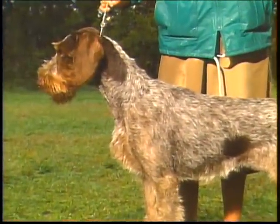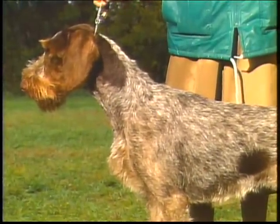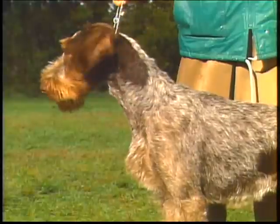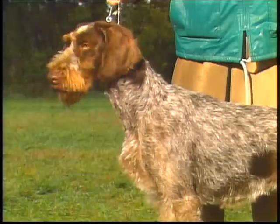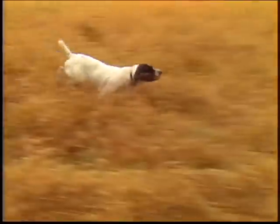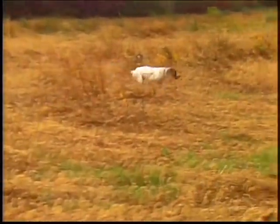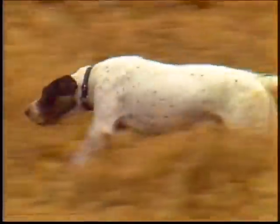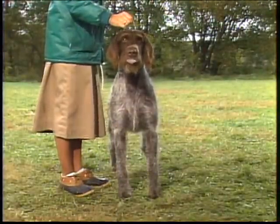Now let's consider the German wire-haired pointer's neck and body. The neck is of medium length and slightly arched. There should be no dewlap, with the skin notably tight to the body. Throatiness is undesirable. The neck should blend smoothly into the shoulders, which are well laid back, allowing the reach and freedom of movement demanded in the field. A shoulder that is too straight is incorrect and will prevent a dog from reaching properly. From the front, you can see the good muscling of the shoulders, without being heavy or overdone.